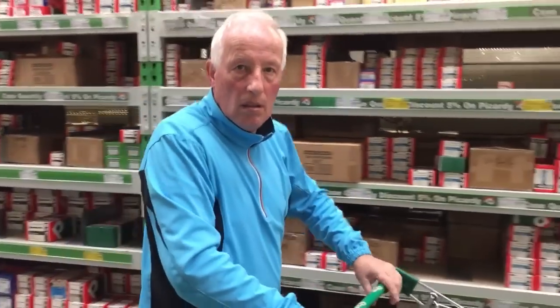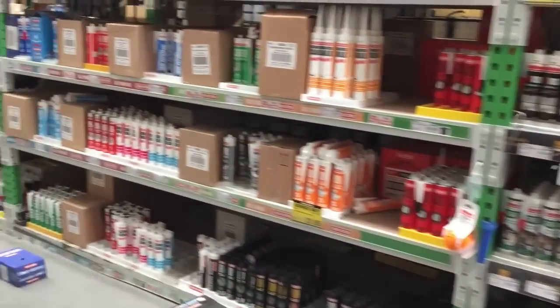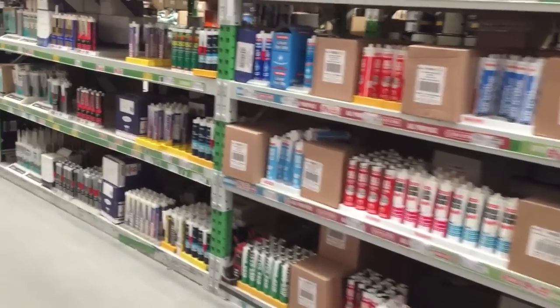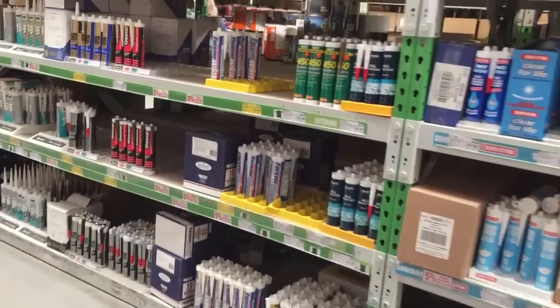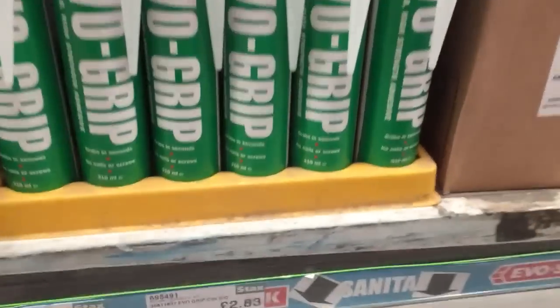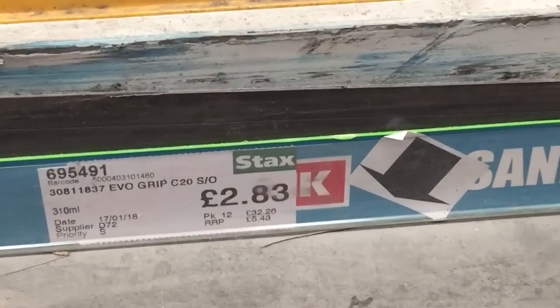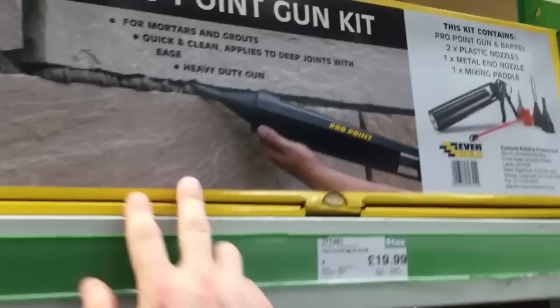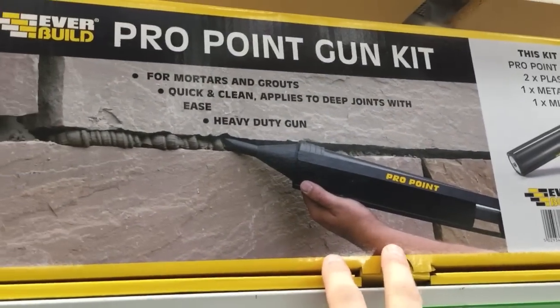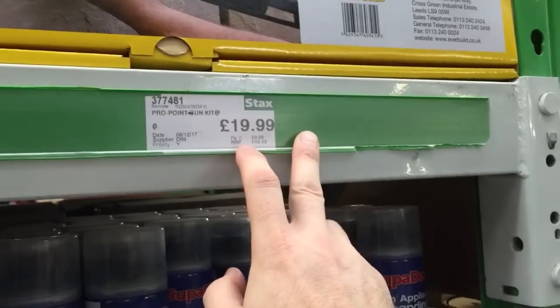Do we need another foam gun? We'll have a look now. Here's the decorating stuff - there's some silicones here, what's the big Griffin here? All the silicone here, loads of different brands. There's Evo-Grip there - you'd pay about £6 for that in B&Q. Oh there's another pointing gun - that's probably better, pump it in then finish it off afterwards with the trowel, that's £19.99.